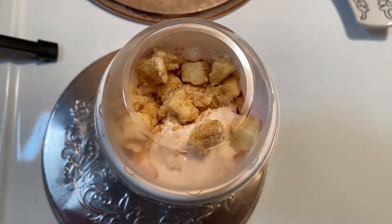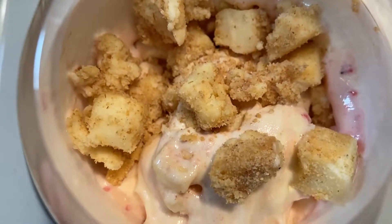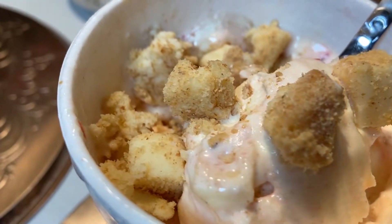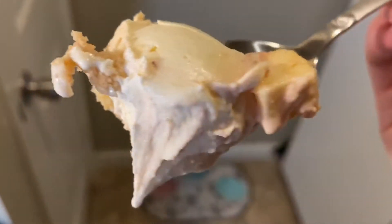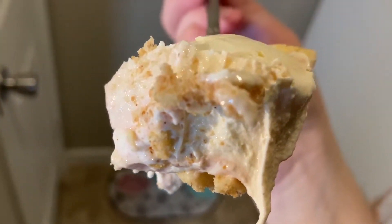This is Sonic's recently released Strawberry Cheesecake Blast. It is what it sounds like — a strawberry cheesecake ice cream combination with cake crumbs. You can see the big chunks. It looks so freaking good. This is definitely something I was excited to review.